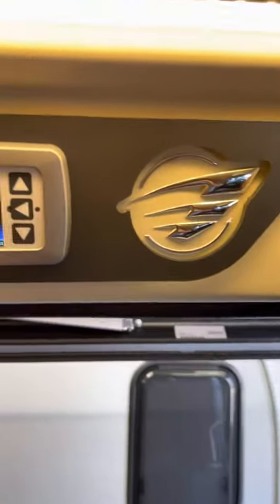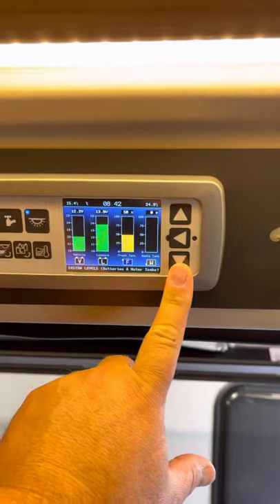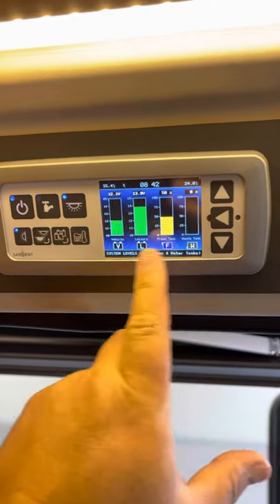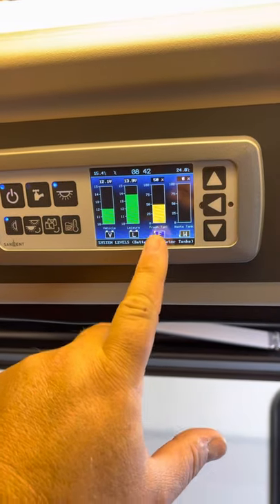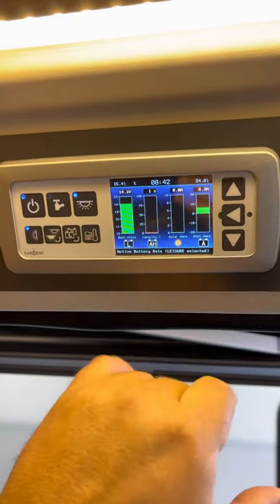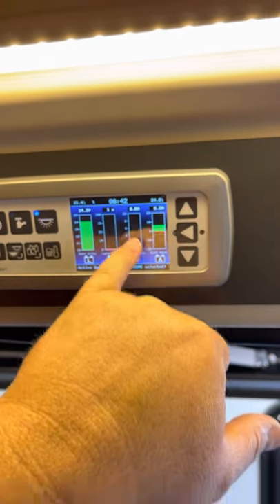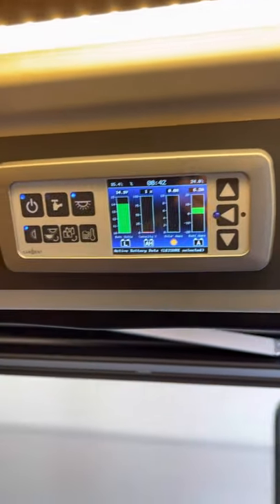Control panel here — it shows how much water's in there, vehicle battery, leisure battery, freshwater, wastewater. And here it shows the battery power levels and the solar once it's outside, because we're inside at the moment.